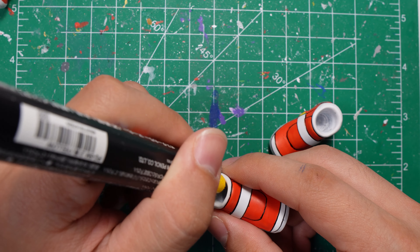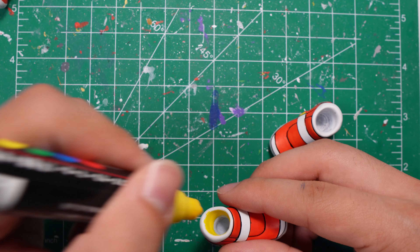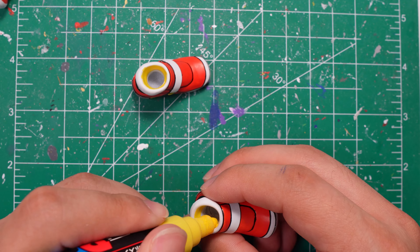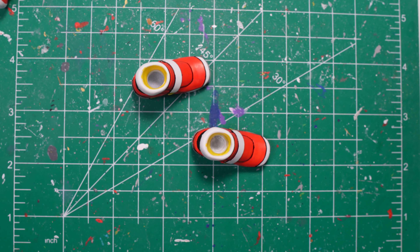After all the outlines were done I grabbed my Posca marker again and did the inside of the sock to match how it looks in game. Then I painted the hands white, and Adventure 2 Sonic is finally complete.